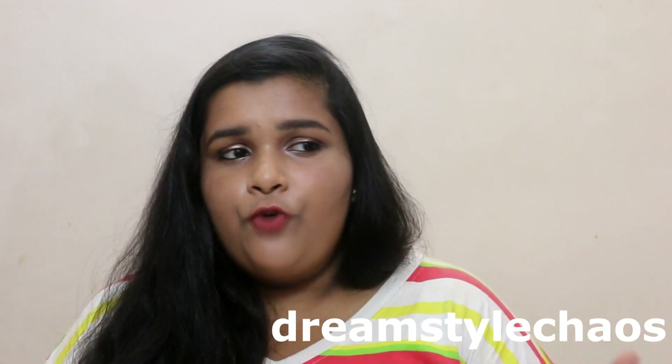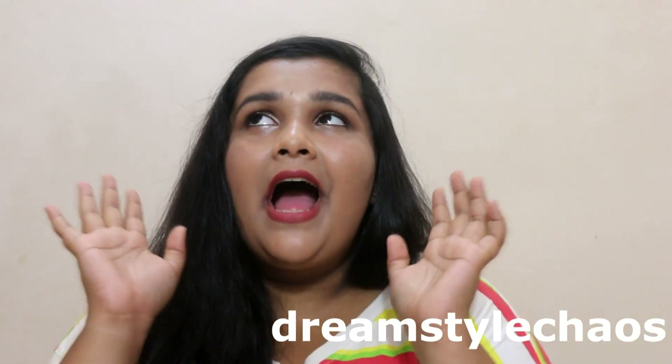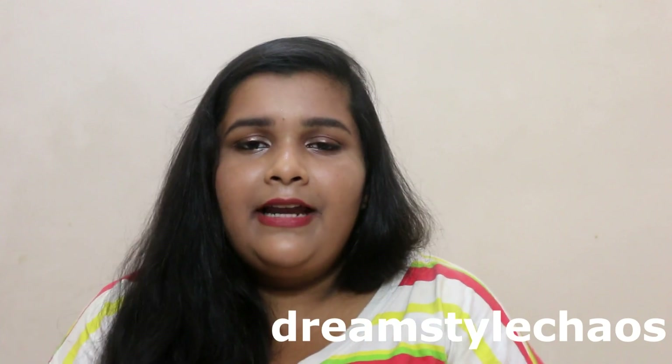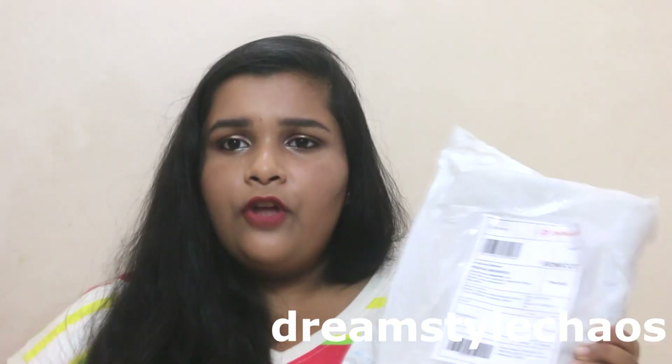I know in other countries it's prom season and the season of love and whatnot. Anyways, today I'll be doing an unboxing. It's been forever since I've done an unboxing of a subscription box. So today I have one for you. Let's do it.